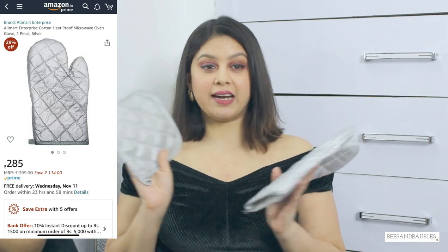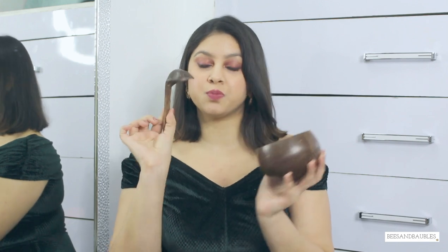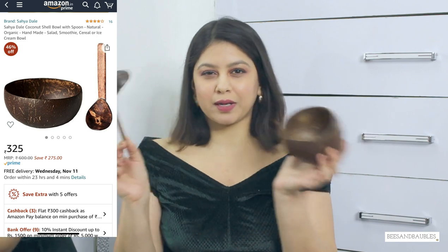Next I got these oven mitts because I started baking in lockdown. If you've been baking banana breads and everything, definitely invest in these. Next is this set of a spoon and a bowl made out of coconut — I got it for my smoothie bowl photos. Sadly I haven't used it much and I don't like the quality. The bowl is fine but the spoon I really don't like. I'll attach a close-up picture so you can see. I would not recommend this that much.